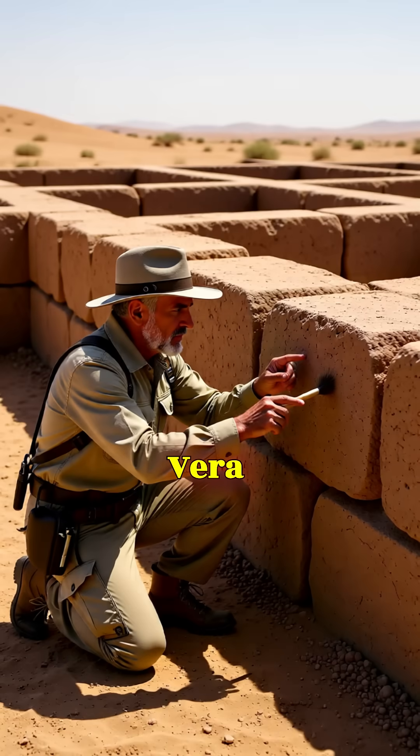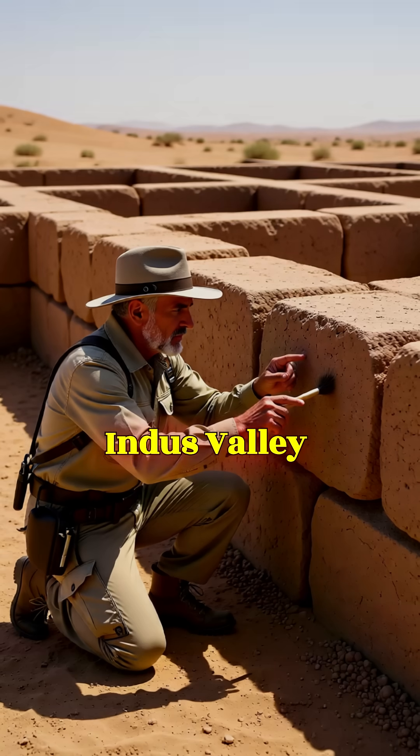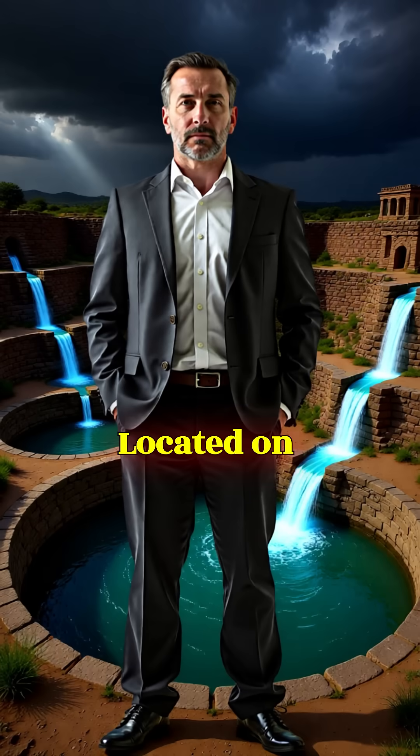Dholavira, discovered by archaeologist J.P. Joshi in 1967, is one of the largest and best-preserved cities of the Indus Valley civilization. Located on Qadir Bet Island in Gujarat's Rann of Kutch, the city faced one deadly challenge: almost no rainfall.